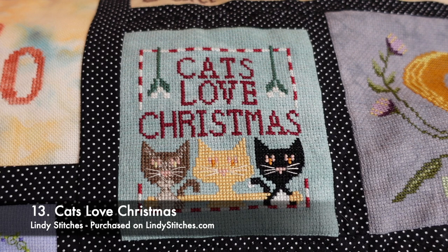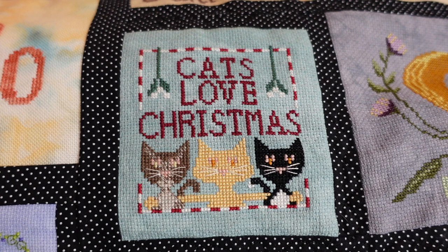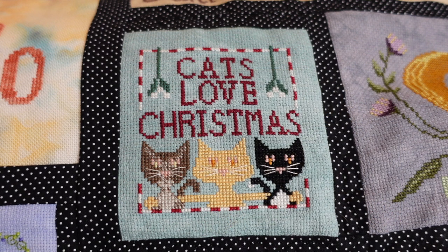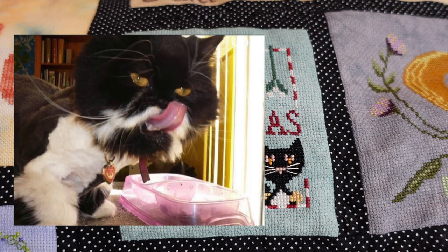This is one of two Christmas cat ornaments I stitched by Lindy Stitches, called Cats Love Christmas. I stitched it on 16 count aida in Glacier by Picture This Plus. They're not really Be Well and Stitch themed, but I did adopt Reggie in 2020 so I figured it was relevant to the year. On the left I made it into Jemima, my other cat. In the middle is Reggie wanting to be everyone's friend. And I needed to do a third cat — that's an old cat, Tiana, who was a Persian I had quite a few years ago.